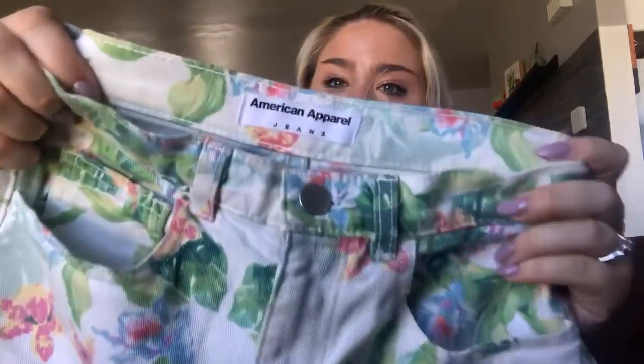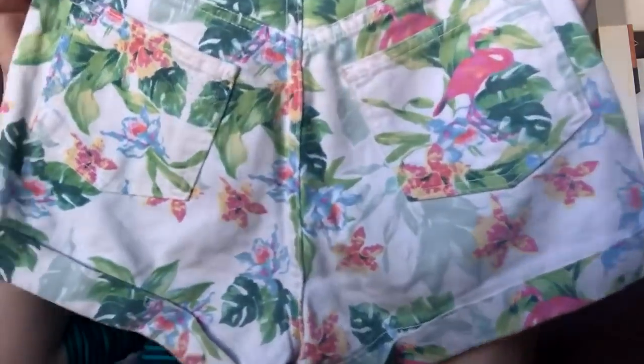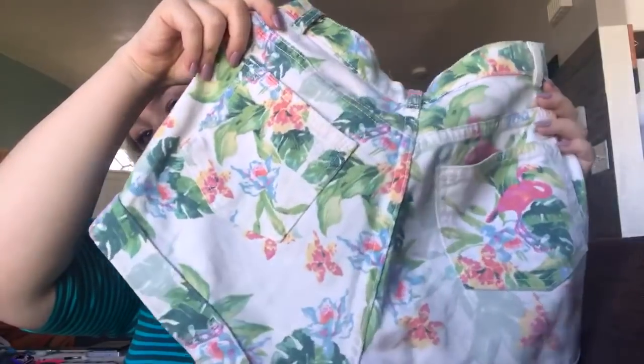Another cute pair of shorts because short season is approaching and spring break is coming up. These are American Apparel, size 26-27, and they have this super fun tropical flamingo floral banana leaf print. I'm obsessed with them. I'm probably going to price these at about $35 because they're super unique — I didn't see a lot of stuff like that out there.